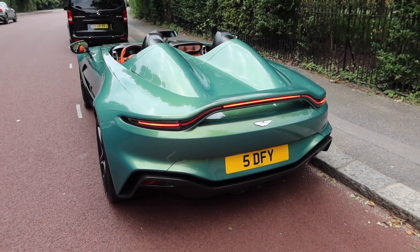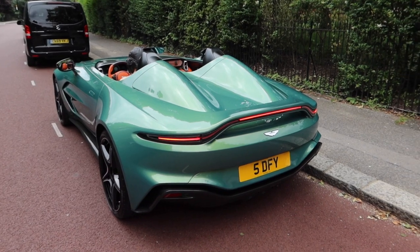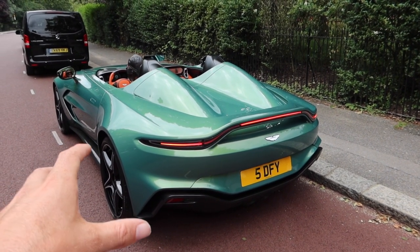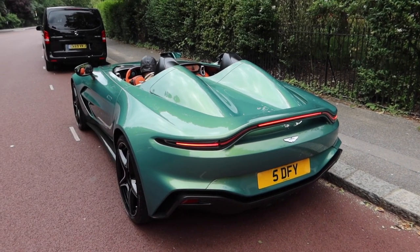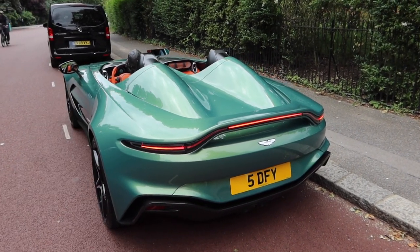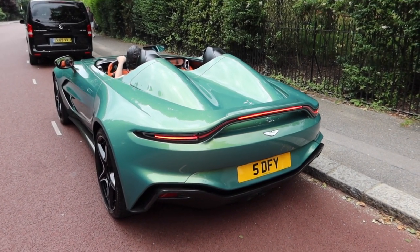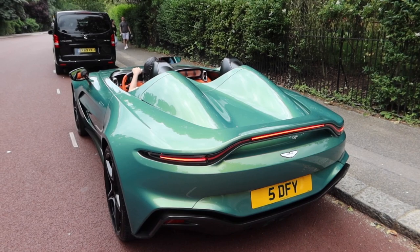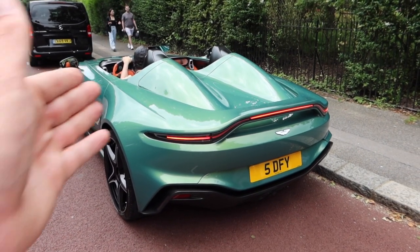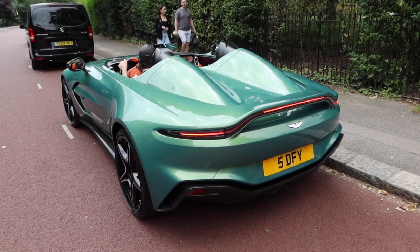The other thing with this car: obviously you've got the Elva and the Monza, and direct comparisons are being drawn between the three cars. This is so, so, so much rarer. The Monza — there are 500-odd of those. The Elva, there are as many as they could have sold, probably 100 to 200. But this is less than 80. Absolutely bonkers. And price-wise, I think these are going to be really popular. As far as I know, they're sold out.